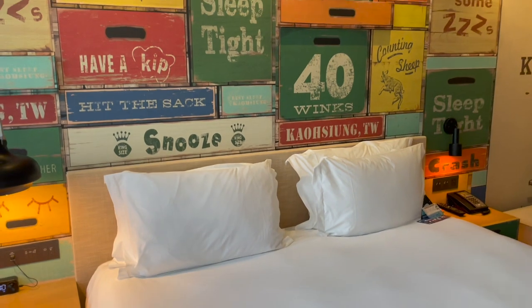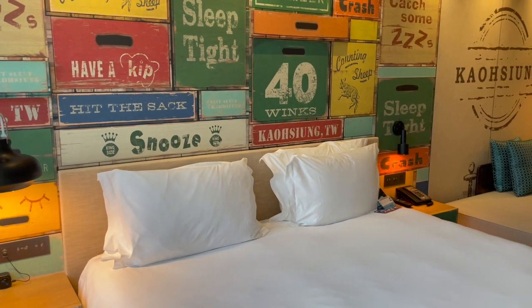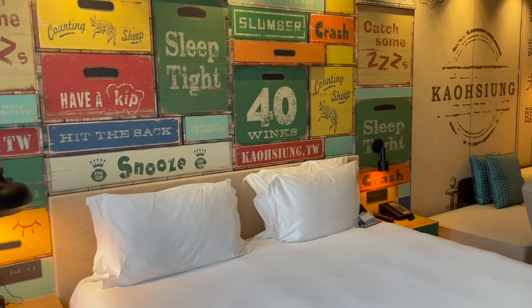Again, this is the Hotel Indigo Kaohsiung Central Park, and this is premium room number 601.